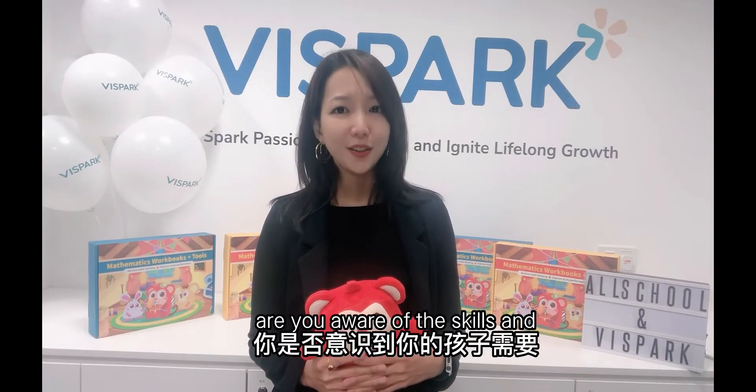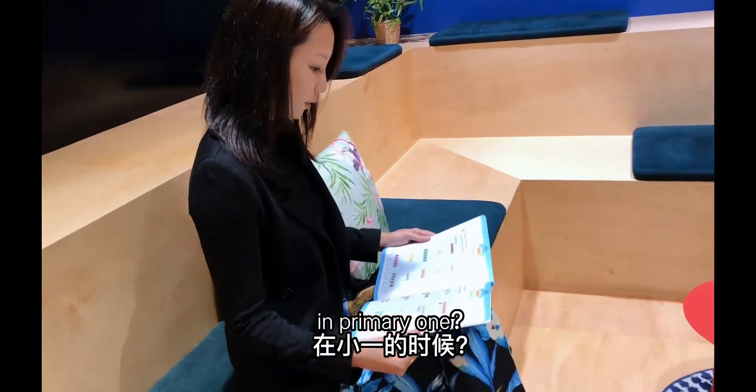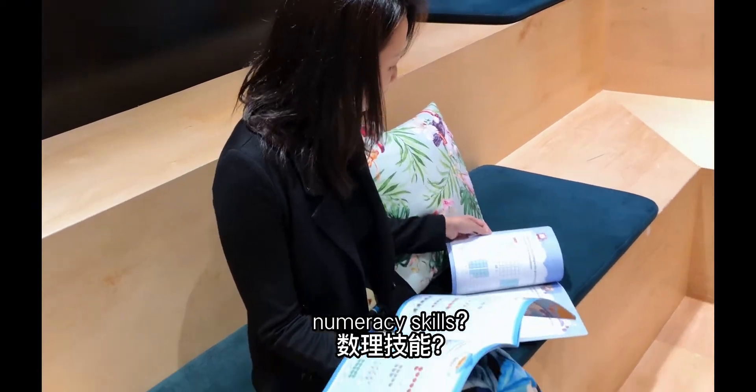More importantly, are you aware of the skills and knowledge your child will need in primary one? Has your child already mastered the basic literacy and numeracy skills?